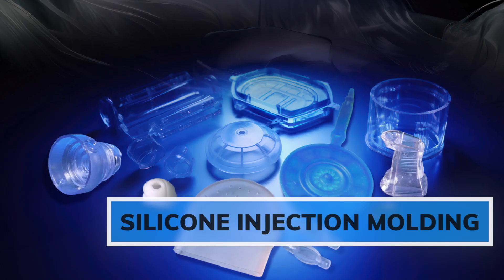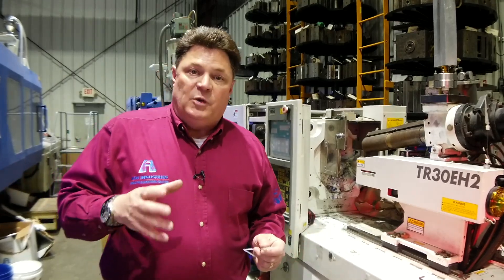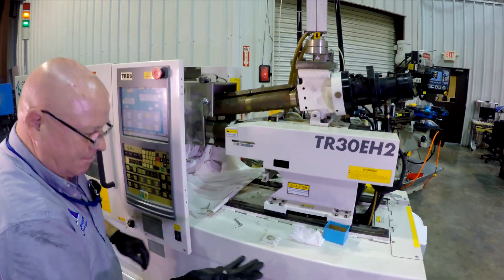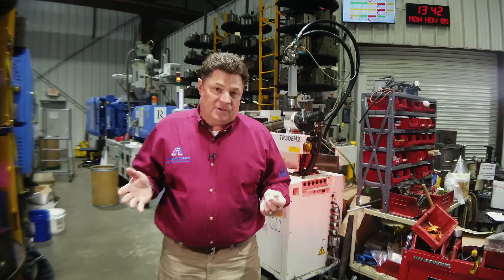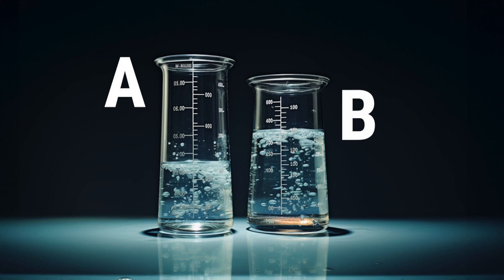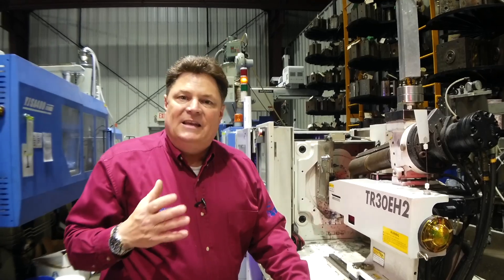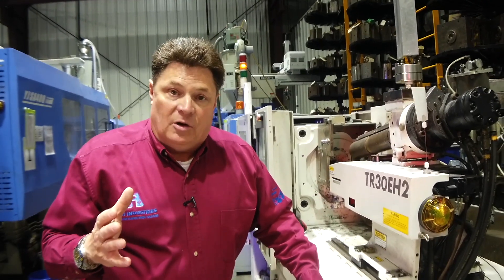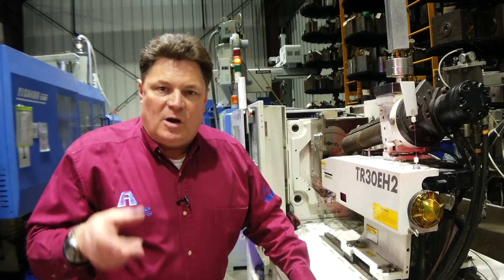Behind me is our ultra high precision silicone injection molding machine. There are many different ways to process silicone; at Ash Industries we focus on liquid injection molding. Silicone offers high durability, high heat resistance, and it's biocompatible. Silicone is a thermoset, which means you take two components — an A component and a B component — which are combined inside of a chilled system, mixed thoroughly, and they remain inert until the silicone is pumped into a heated mold.